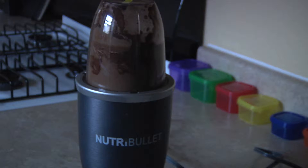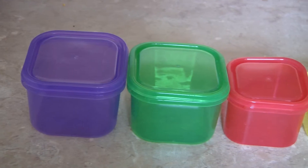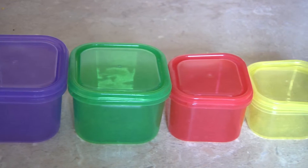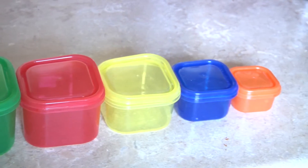Shakeology is a shake that contains more than just protein. The company says it includes vitamins and superfoods to help people get the right nutrition. The program also comes with a meal plan — containers are included that are color-coded for each food group.